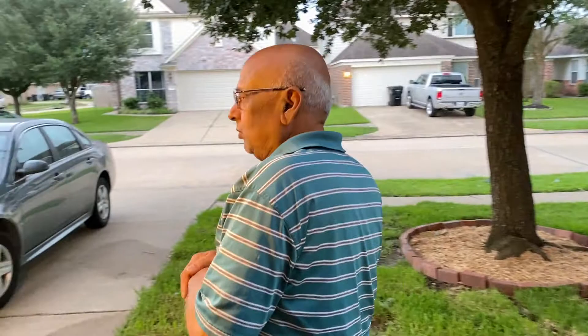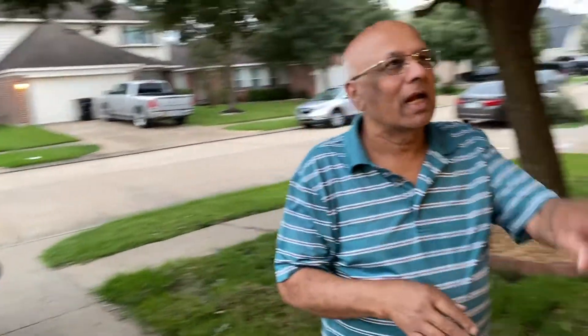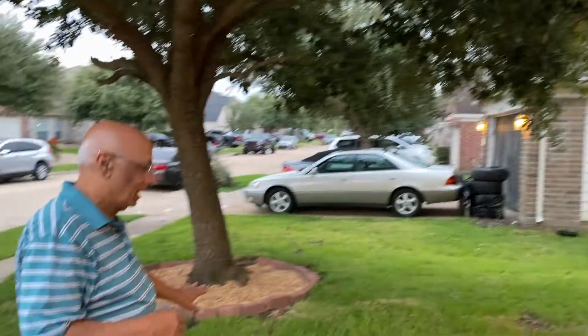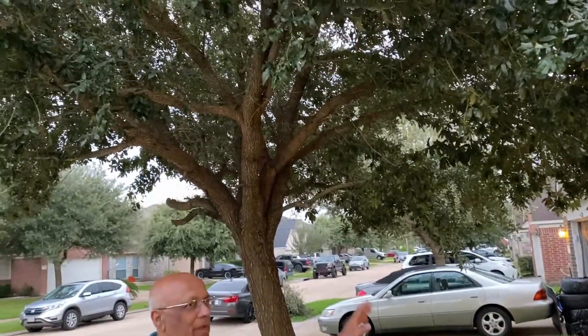When people enter the house, what they see first matters most. If the garage door is broken, or the front door is dirty, or the lights are broken, they will get a bad impression — and bad impressions are hard to erase. So this is how we prepared this house for selling.